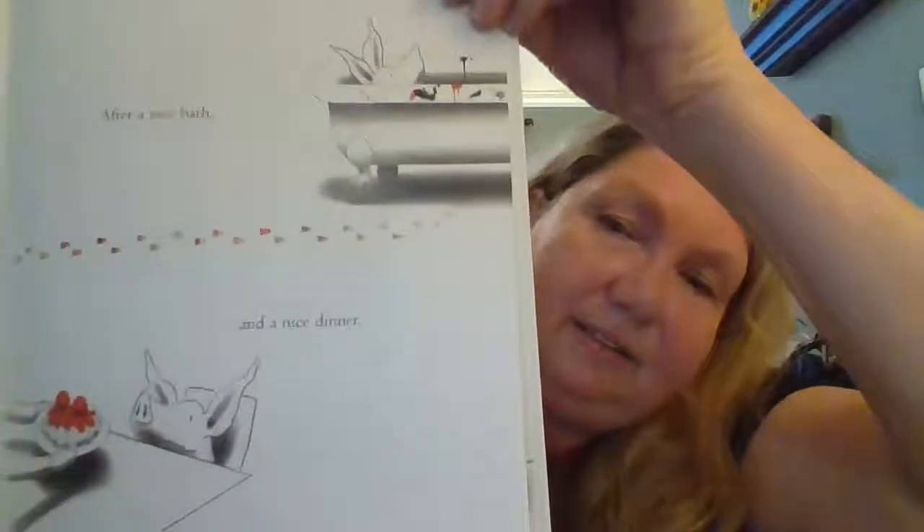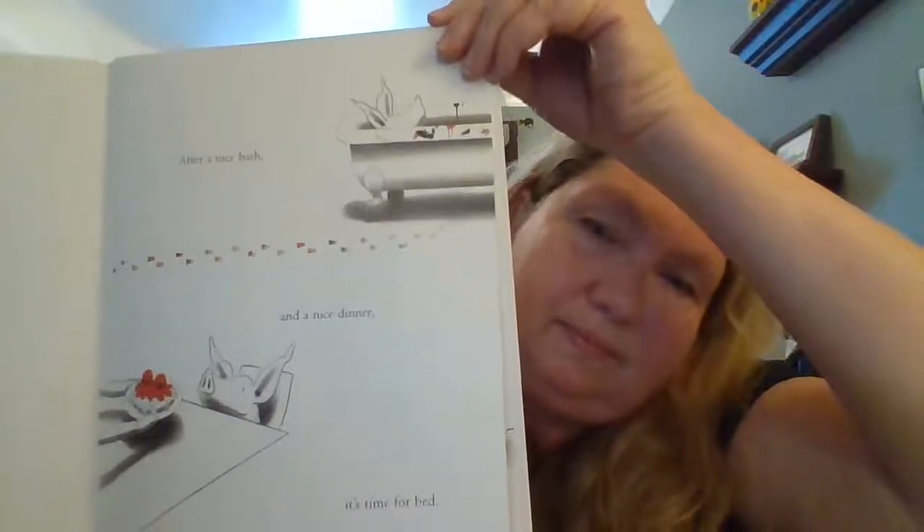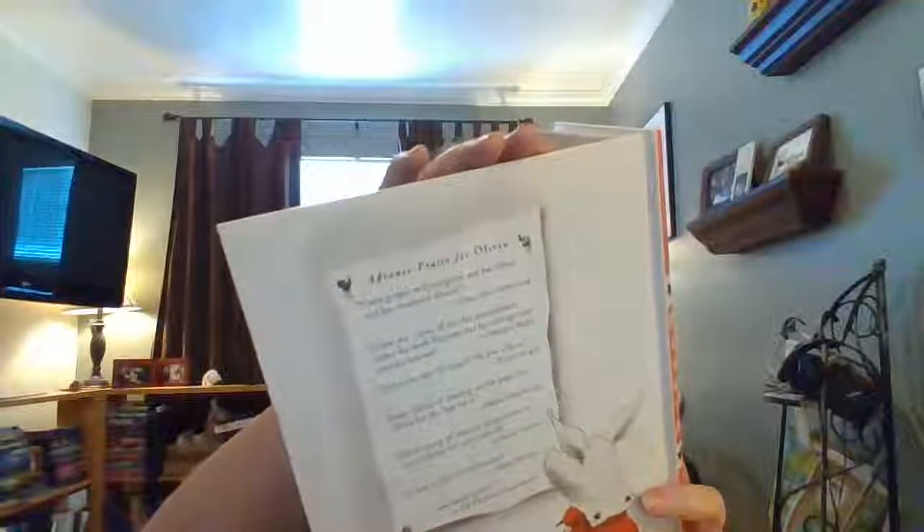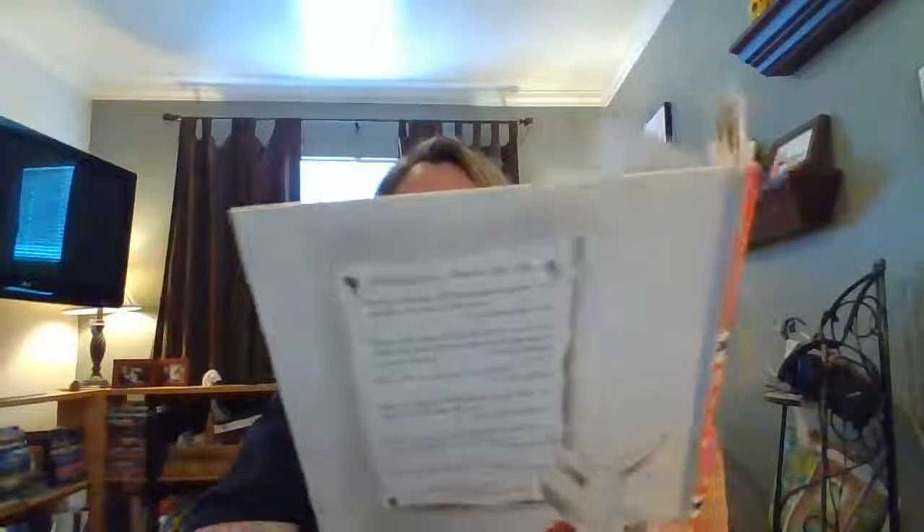After a nice bath and a nice dinner, it's time for bed. But of course Olivia's not at all sleepy. "Only five books tonight, Mommy," she says. "No, Olivia, just one." "How about four?" "Two." "Three?" "Oh, all right. Three. But that's it."